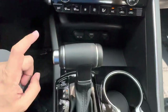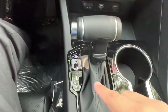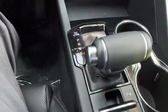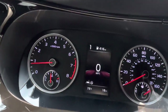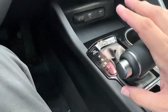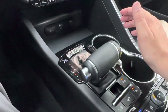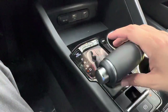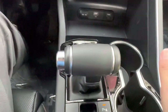The gear shifter covers standard park, reverse, neutral, and drive. From drive you can pop it left to enter manual sport mode — you'll see the gear indicator change on the display — and then cycle up or down through gears manually. This car is really fun in sport mode; when you're done just pop it back right and you're back in normal drive.